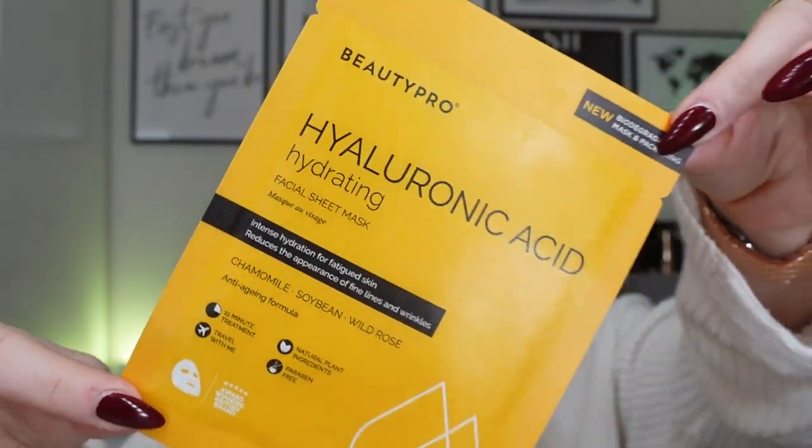Another one of my favorites is the Hyaluronic Acid Hydrating Sheet Mask. This is intense hydration for fatigued skin and it reduces the appearance of fine lines and wrinkles. Key ingredients in this one are chamomile, soybean and wild rose. It's an anti-aging formula with natural plant ingredients and travel-friendly. That's another 15-minute mask.